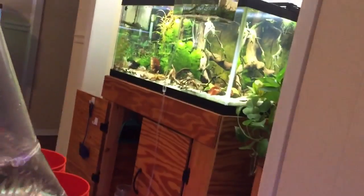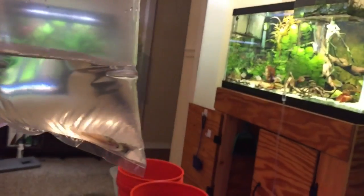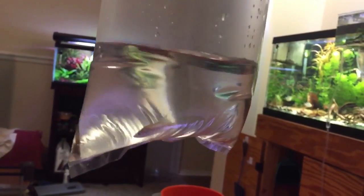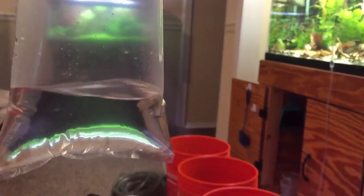And then in this bag in here, I have six sparkling gouramis, also known as croaking gouramis. They're nice quaint little fish. They're probably going to go into my nano tank. These are really great — I ordered these from Batfish Aquatics. I'll post a link to their webpage down below.